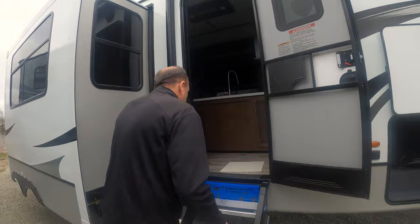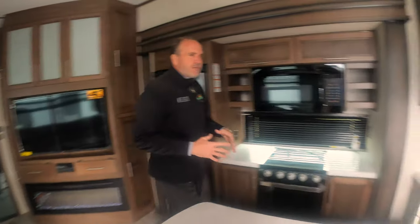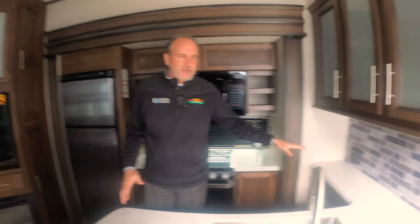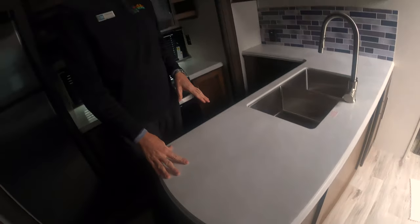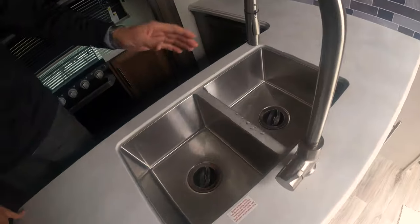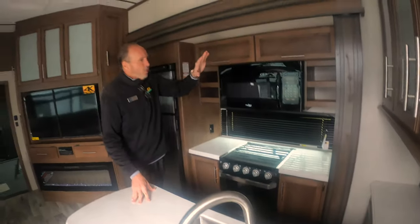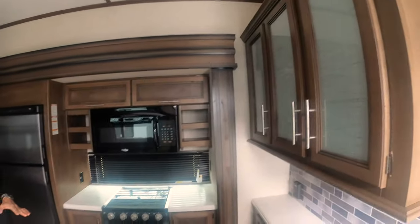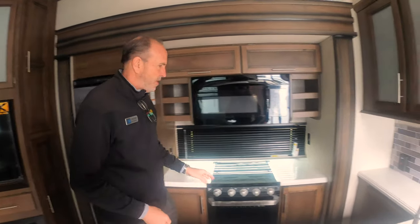Come on in, let's take a look around. As you walk in you'll notice a big living area. It's got a nice L-shaped kitchen counter with solid surface countertops and a double bowl sink. You still get the sprayer faucet. Cabinetry galore — a lot of storage in here. Remember, all your cabinets are glued and screwed; there are no staples in a Cougar.